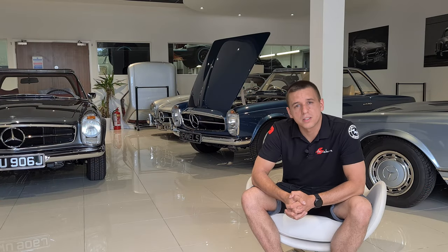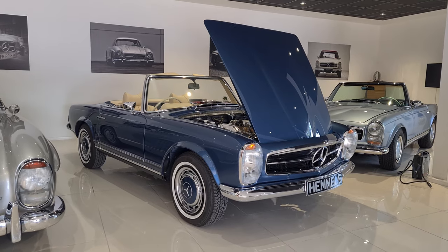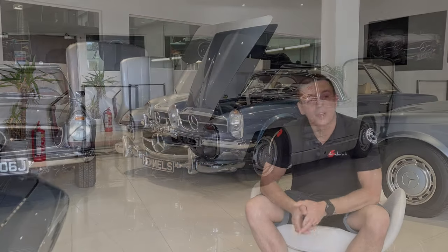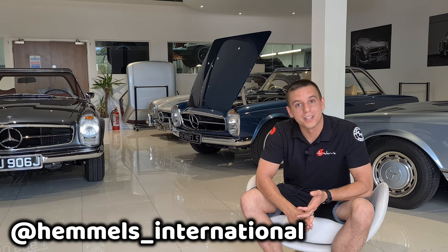Hemel's specialize in the Mercedes SL - more specifically the 190SL, 230, 250 and 280SL, and even the iconic 300SL. Or for car nerds like me, the W121 chassis, the W113 and the W198.